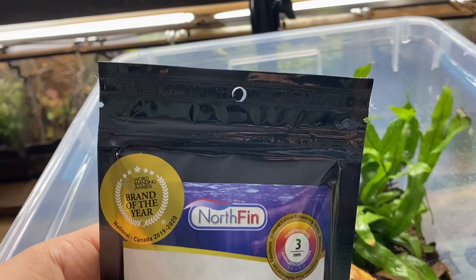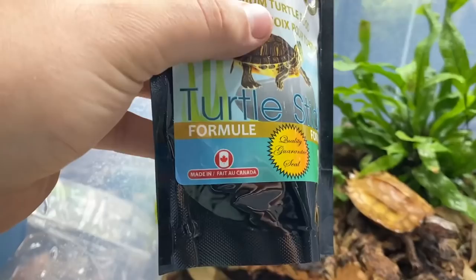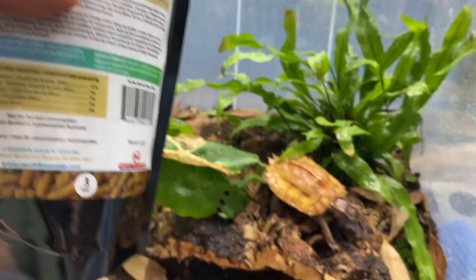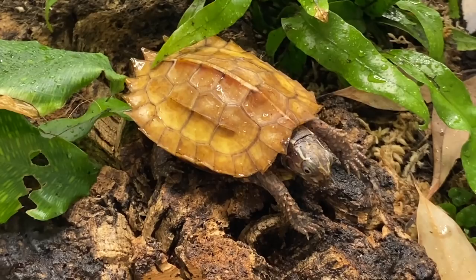So this isn't a sponsored post or anything, but a little Canadian flex - I was going through a few different brands of turtle food and I really like the ingredients list on this one. It's a three millimeter pellet. We'll be softening them and offering them in a little water, so that'll be supplementing their diet as well, along with a bit of red colored fruit.